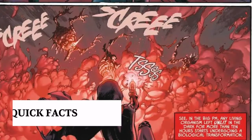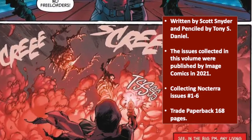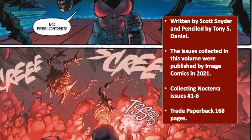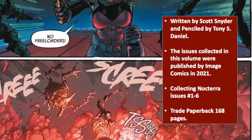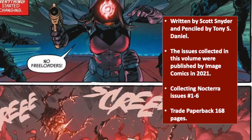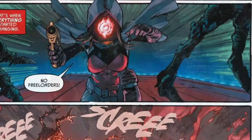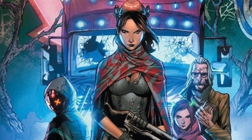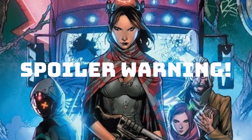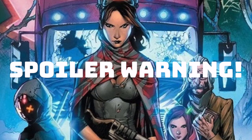But first, here are some quick facts about today's collection. Nocterra was written by Scott Snyder and penciled by Tony S. Daniel. The issues collected in this volume were published by Image Comics in 2021. This first trade paperback collection collects Nocterra issues 1 through 6 and comes in at 168 pages. I'd like to issue a general spoiler warning — I will be flipping through this collection more or less in its entirety and will be commenting on some plot points throughout. You've been warned.